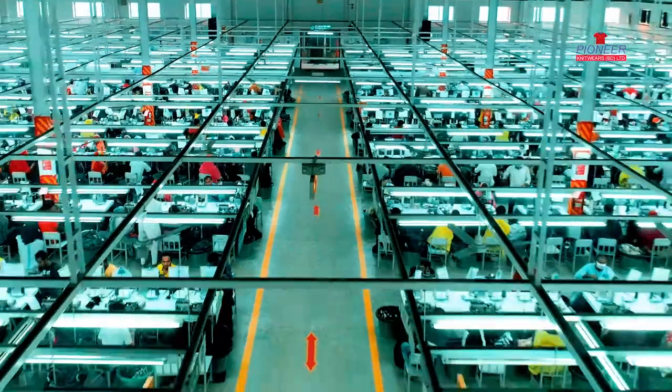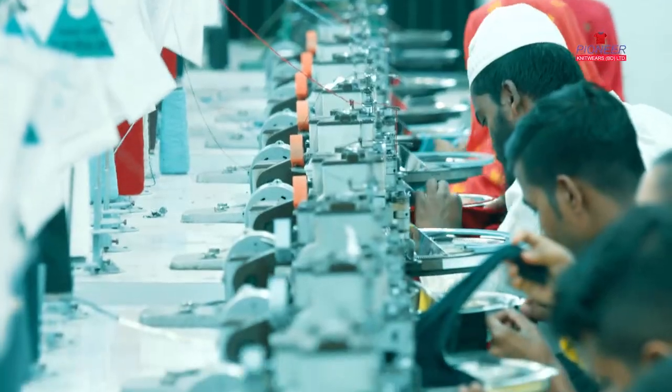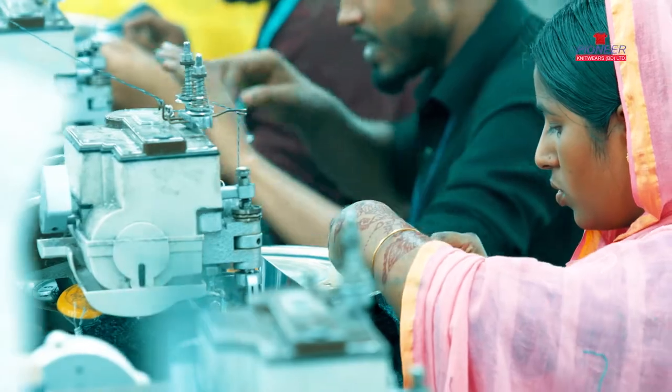In the linking section, 4,300 skilled employees work with high-tech machinery to assemble the sweater parts.